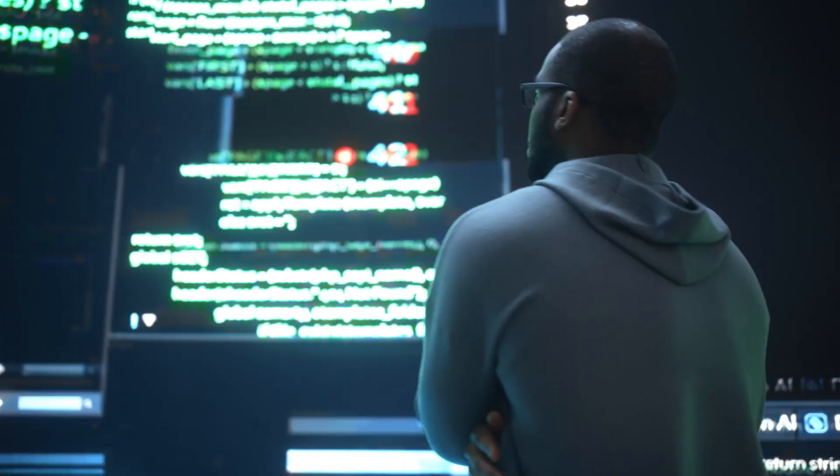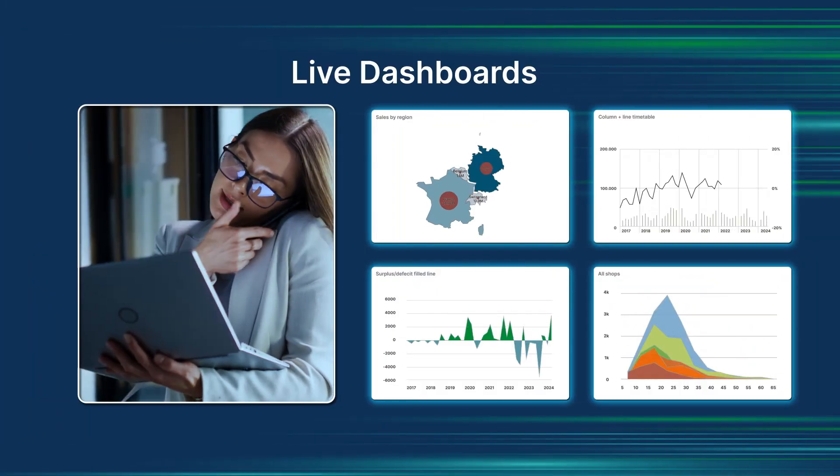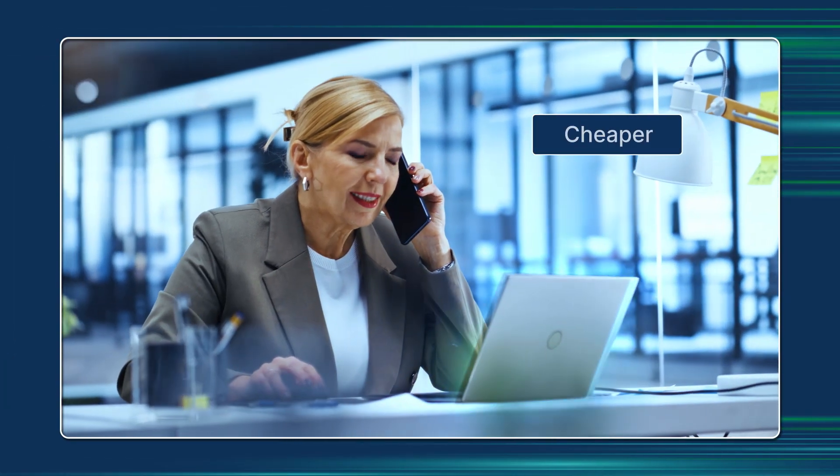Meet Mateo. He leads a data team at a fast-moving company. His job? Turn millions of data points from apps, systems, and sensors into trusted, AI-ready insights. But pressure's mounting. Marketing wants live dashboards. Ops needs predictive forecasts. And leadership wants it all — faster, cheaper, real-time.